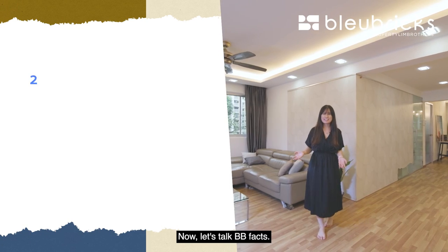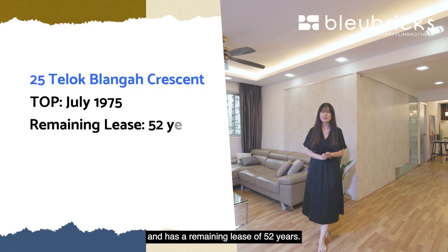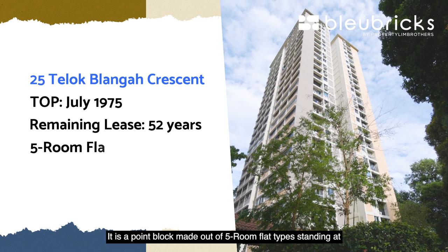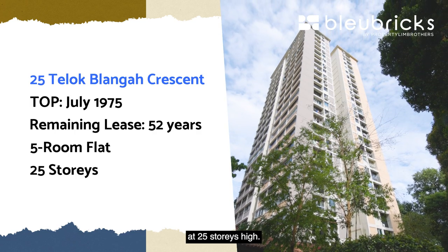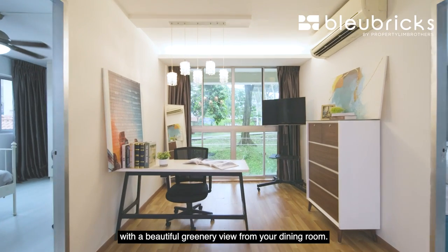Now let's talk BB facts. 25 Telok Blangah Crescent T.O.P. in July 1975 and has a remaining lease of 52 years. It is a point block made out of five-room flat types, standing at 25 stories high. The unit we are here today is on level two with a beautiful greenery view from your dining room.